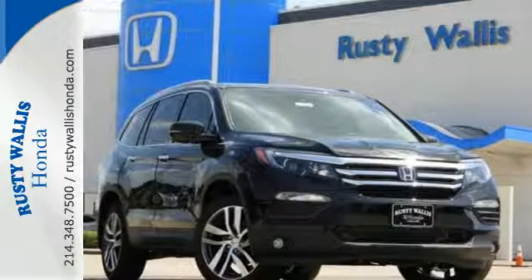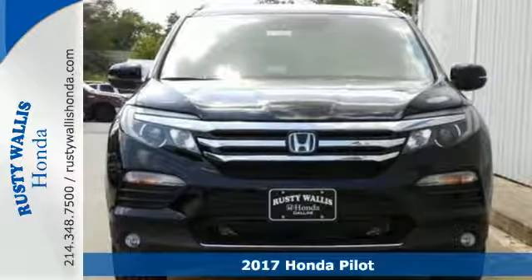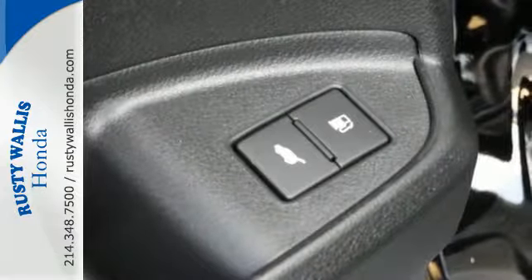It's a 2017 Honda Pilot — the versatile crossover SUV you've been searching for. A powerful 280 horsepower V6 engine provides sharp acceleration and impressive fuel efficiency.